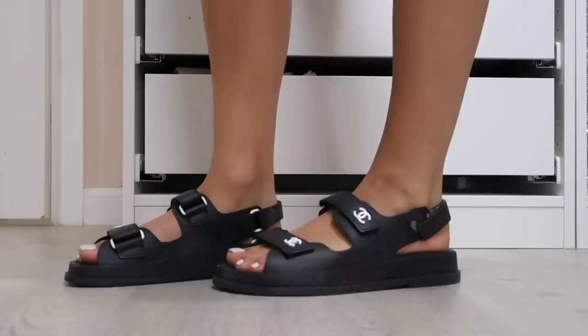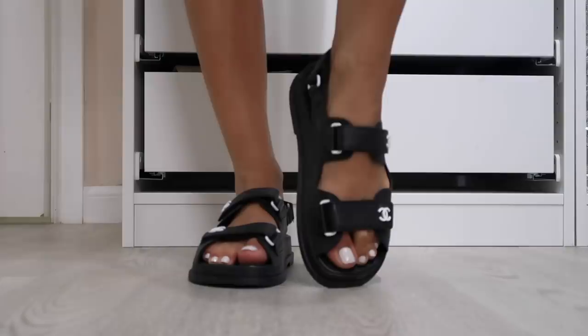You're going to hate me, but these are the shoes I've already worn the most out of everything here — the Chanel grandpa sandals. They're impossible to find right now; they're so sold out that on the secondary market they're going for around $2,000. I got mine the moment they came out. Mine are the rubber version — I love the tweed ones too, but I thought the rubber would be perfect for the pool and beach. They're amazing, I wear them all the time, and they're incredibly comfortable.